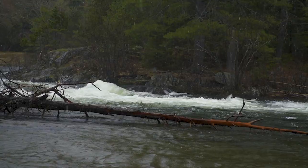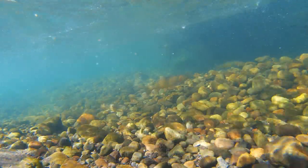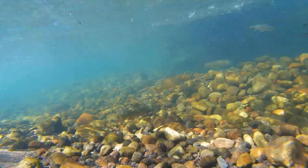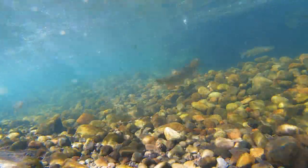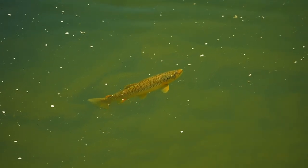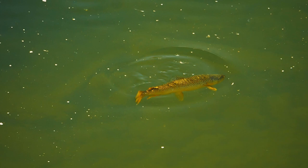How do trout respond to these hatches? Sometimes they don't respond — maybe the water is too cold, the hatch isn't heavy enough, or the trout are just acting like jerks. But when they do respond, trout first begin to eat the nymphs close to the bottom as the insects get active before their migration to the surface. Then as the insects begin to drift in the current as they rise, trout begin to intercept them more in mid-water and feed closer to the surface. Finally, the fish will feed at all levels or may concentrate mostly on insects trapped at the surface — this is the height of the hatch when fish feed most actively.